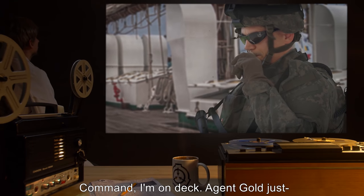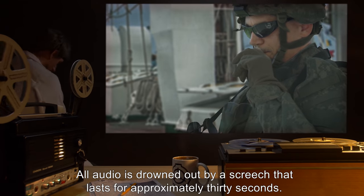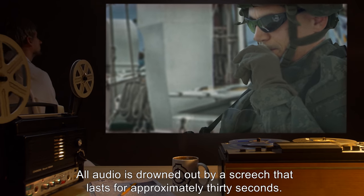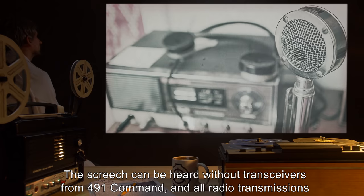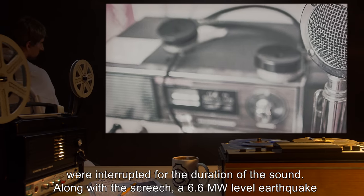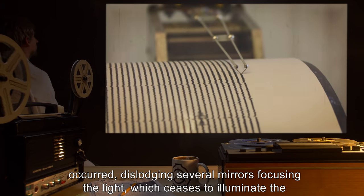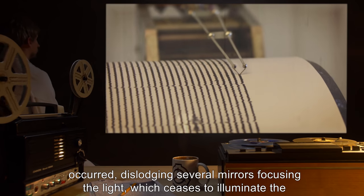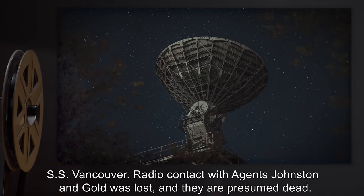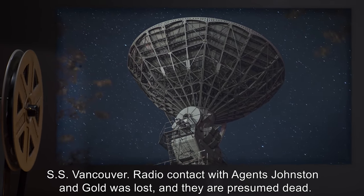Agent Johnston: Command, I'm on deck. Agent Gold just— All audio is drowned out by a screech that lasts for approximately 30 seconds. The screech can be heard without transceivers from 491 Command, and all radio transmissions were interrupted for the duration of the sound. Along with the screech, a 6.6 magnitude earthquake occurred, dislodging several mirrors focusing the light, which ceases to illuminate the SS Vancouver. Radio contact with Agents Johnston and Gold was lost, and they are presumed dead.